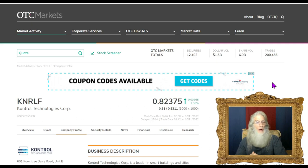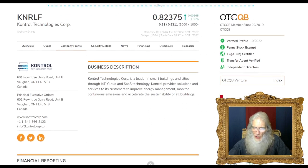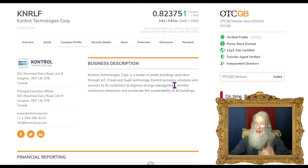Let's start our initial due diligence over at otcmarkets.com. This site is updated every single day by Finra and the SEC — you'll save yourself a lot of time if you start your research here. As of October 11th, ticker KNRLF — Control Technologies Core — is a Canadian company in Ontario. They finished today just over 82 cents with just over 1% gains. They're on the middle tier of OTC, called the QB, which requires audited financials, making them more trustworthy and transparent.